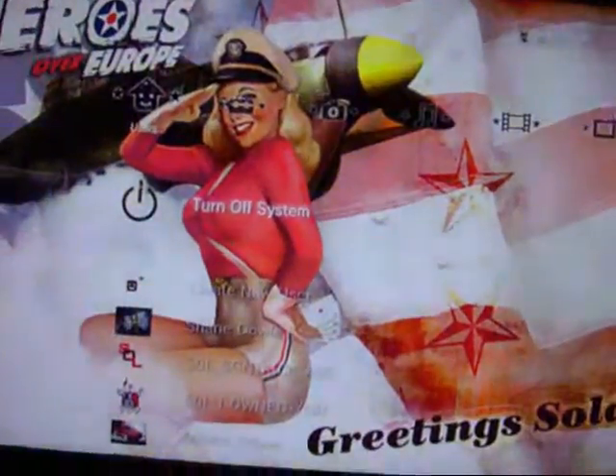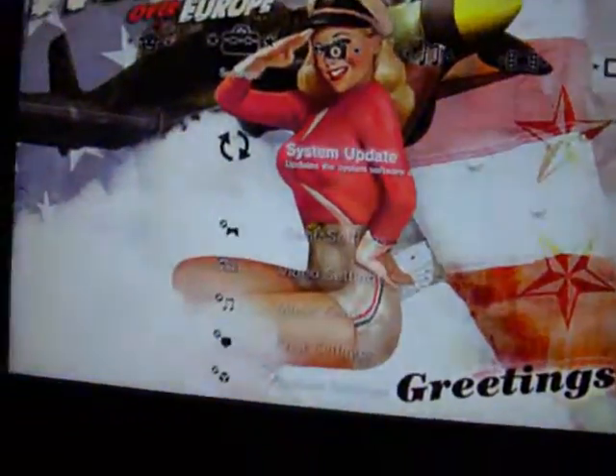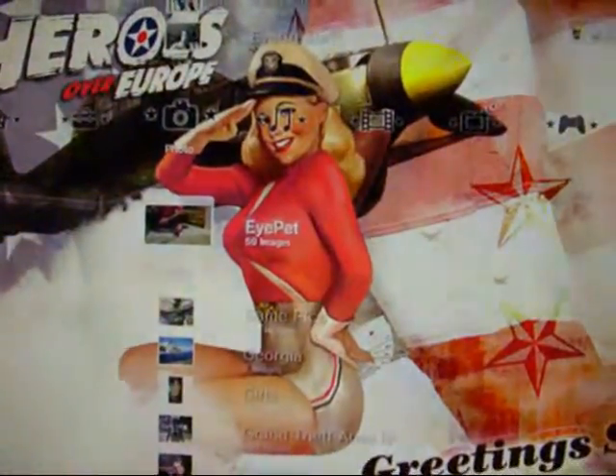I'm back to showing you about the latest update on PS3, which is update 3.10. The first thing you'll notice is the fact that pictures now cascade into tiles.